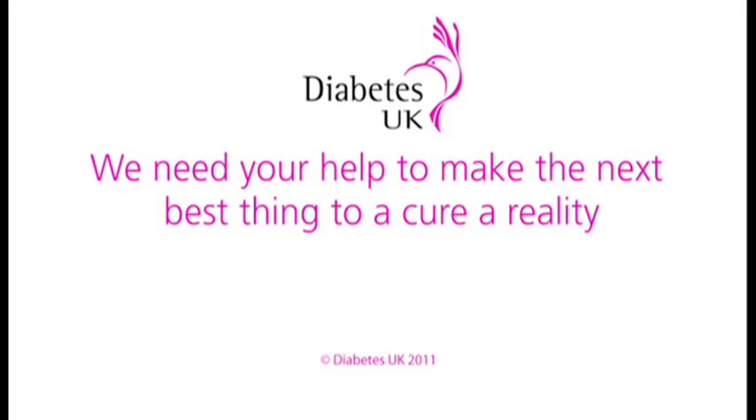Please join us in being the next best thing to a cure — not only in supporting Roman Hovorka's artificial pancreas work, but also the other great research that we do for all types of diabetes, and help improve the lives of people living with diabetes and those at high risk of diabetes. There are millions of them and we need vital research funds to keep that work going. Thank you.